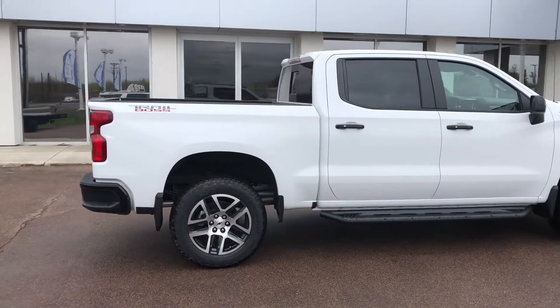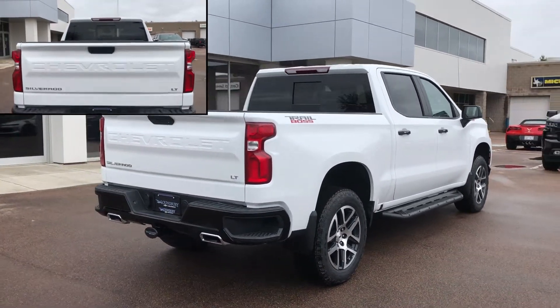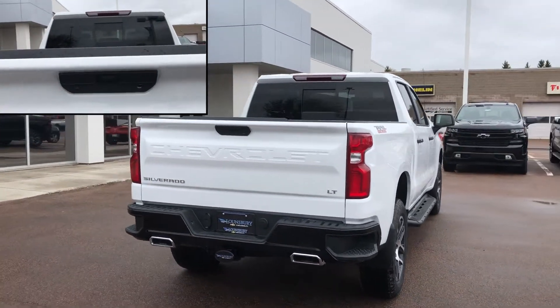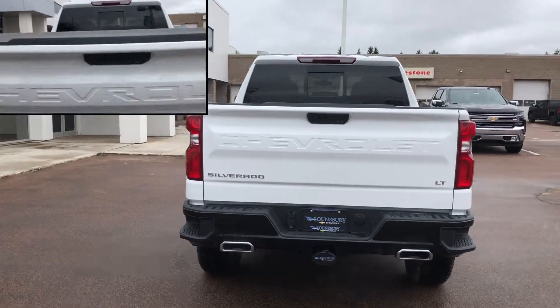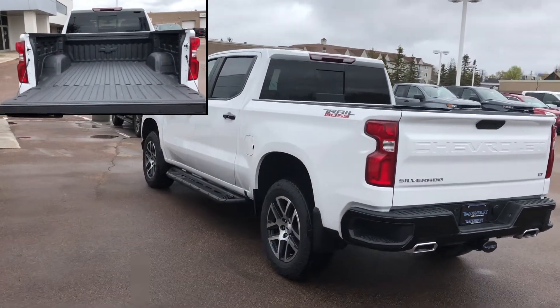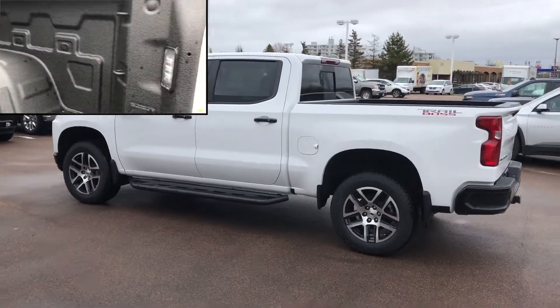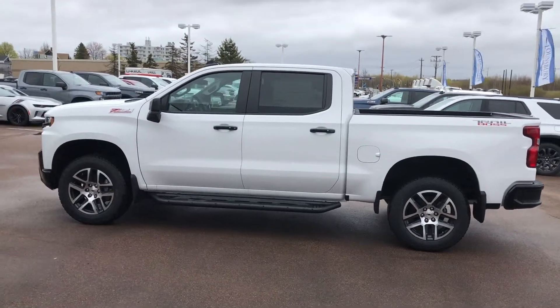This four-wheel drive crew cab pickup has a 5.3 litre Ecotec 3 V8 engine with 8-speed automatic transmission, 20-inch painted aluminum wheels, Z71 off-road suspension package with 2-inch lift, and a trailering package with integrated trailer brake controller and hitch guidance.